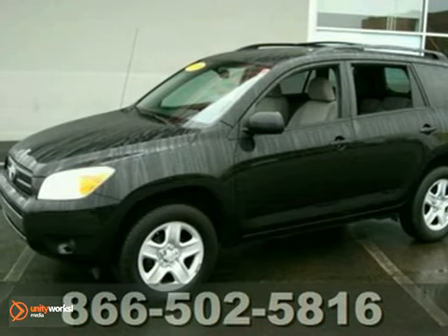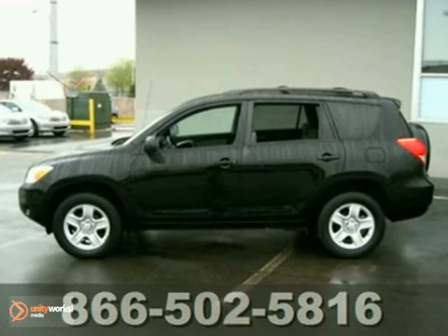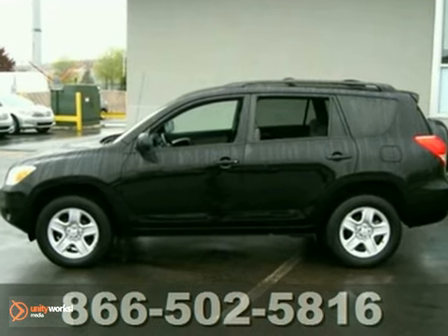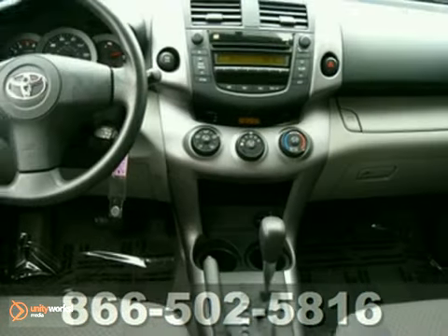This all-wheel drive 2008 Toyota RAV4 is very slick, very sleek, in factory black, and it's only a few years old. It's still in nearly new car showroom condition. It's a terrific value for the smart buyer.